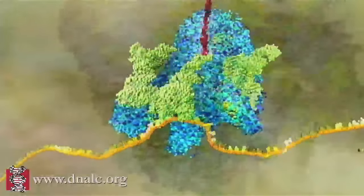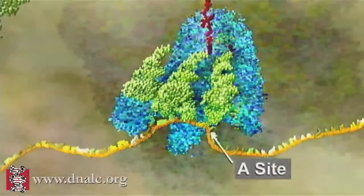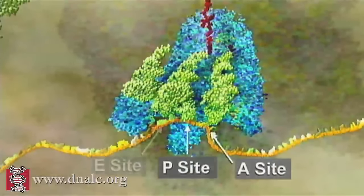There are three locations inside the ribosome, designated the A site, the P site, and the E site.